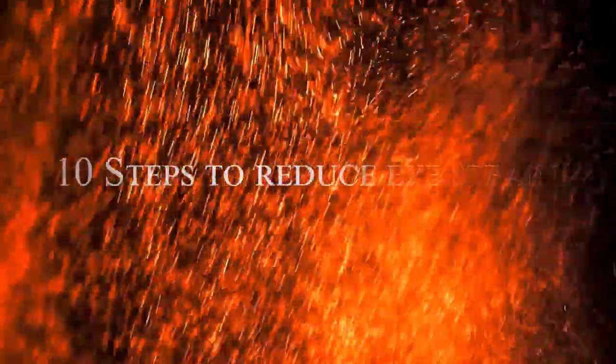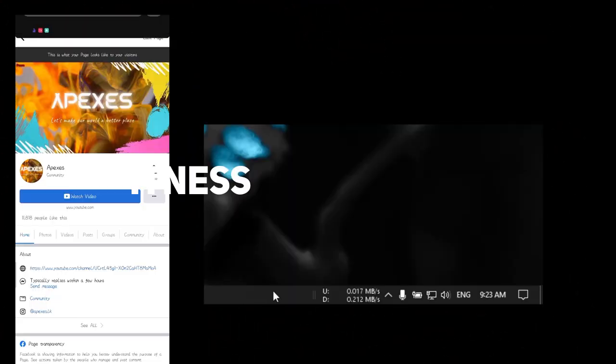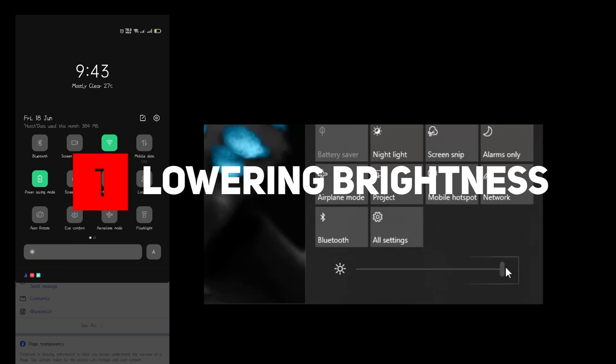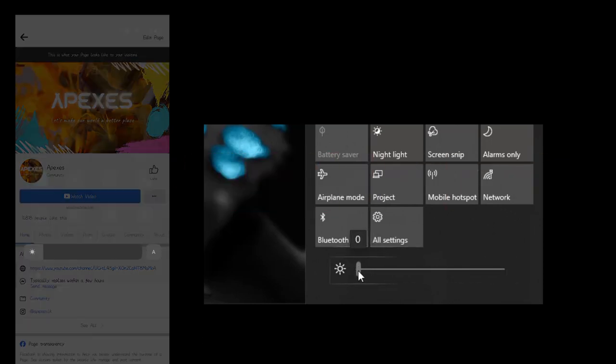Here are 10 easy steps you can take to reduce your risk of eye strain and the symptoms that go with it. Step 1: Lowering Brightness. This can greatly reduce the strain on your eyes and it is the simplest way to protect your eyes.